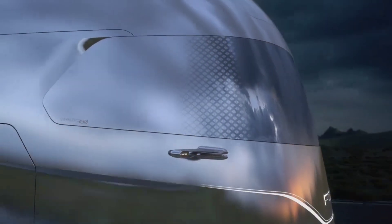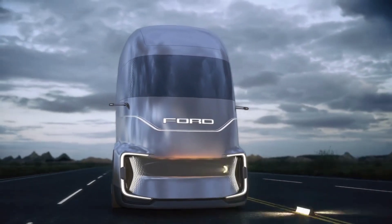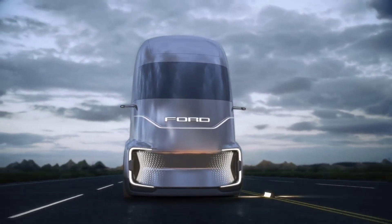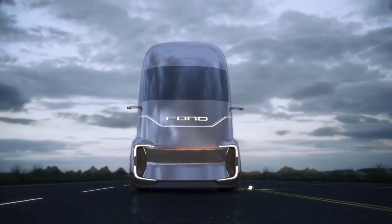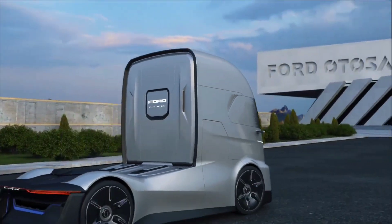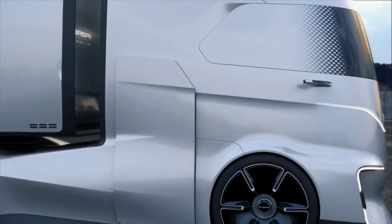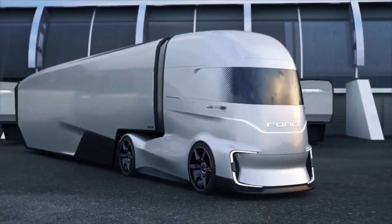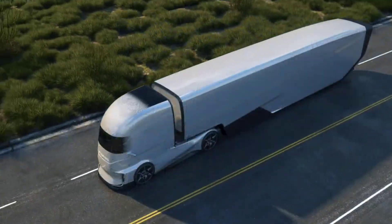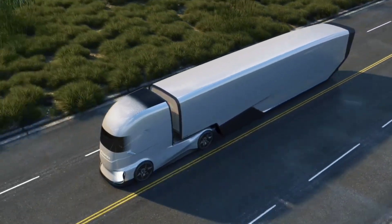Its ability to drive itself under certain conditions, coupled with human oversight, represents a significant step towards enhancing safety and productivity in the industry. Beyond its advanced technology, the F-Vision captivates with its futuristic design elements, including a color-changing front-end, self-tinting windows, and an aerodynamic body inspired by Marvel superheroes.